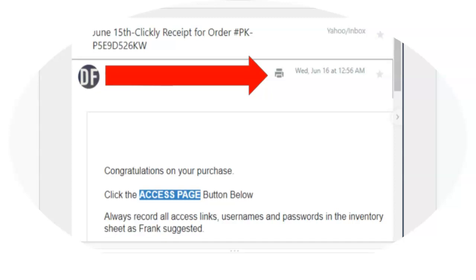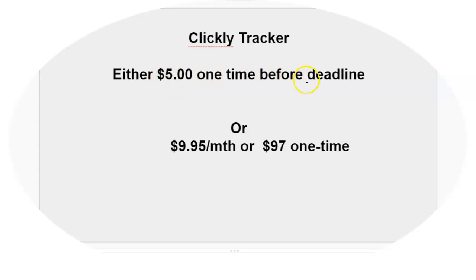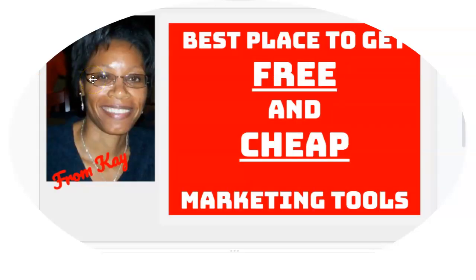I'm going to show you that it's really $5 one time before the deadline. There is a deadline in order to get this. Or if you wait until after, it's either going to be $9.95 a month or $97 one time. The only way I found out about this, and the only way I see marketers finding out about these things, is if they belong to a marketing portal that allows them to get these things free and cheap. The source I'm going to introduce you to is where you actually become a free member of a marketing portal with a whole bunch of marketing people, and they send out notifications about marketing tools you could literally pick up for $5.